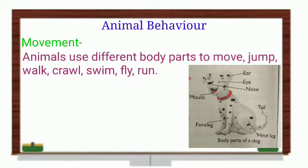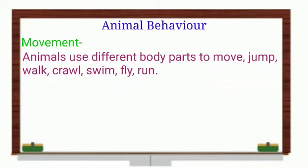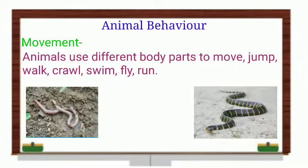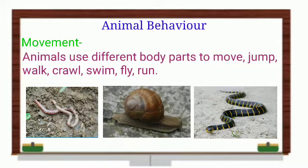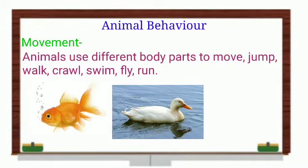Some animals fly with their wings, like birds, bats, and insects — they also have feet. Some animals crawl, like worms, snakes, and snails. Some swim with the help of fins, like fish. Ducks do not have fins, but they swim with the help of their webbed feet.